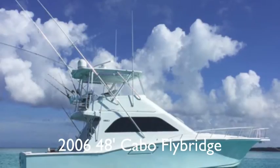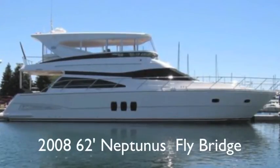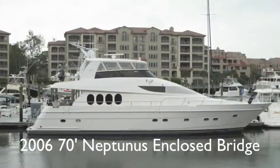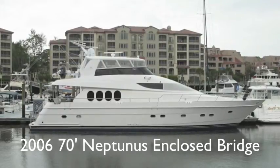The first boat is a 48-foot Cobalt Flybridge — what a stunning fishing machine. The next boat is a 2008 62-foot Neptunus Flybridge with a gorgeous interior. And an even bigger Neptunus: a 70-foot enclosed bridge motor yacht.